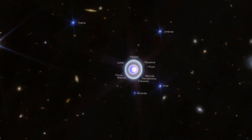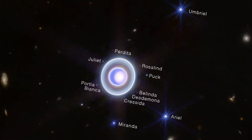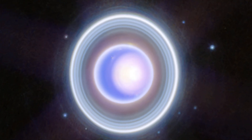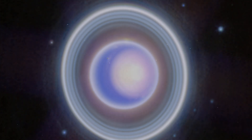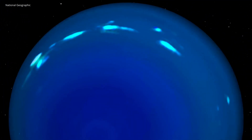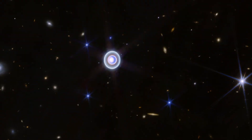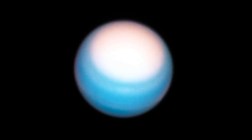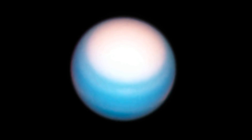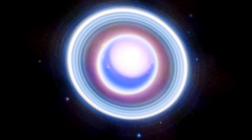We have taken some really mind-blowing photos and have really exciting news coming from Uranus, our seventh planet from the Sun. Often shrouded in mystery, Uranus has captured our curiosity, and thanks to the remarkable James Webb Space Telescope, we now have unprecedented views of this distant giant. In this video, we will unravel the enigma that is Uranus, exploring its unique features and the groundbreaking images recently captured by the JWST.